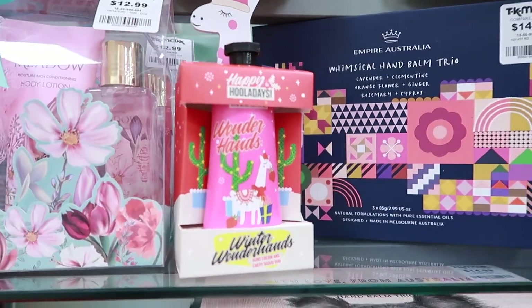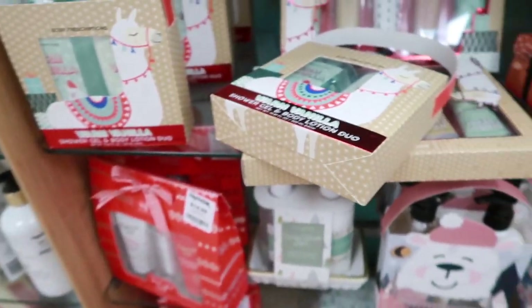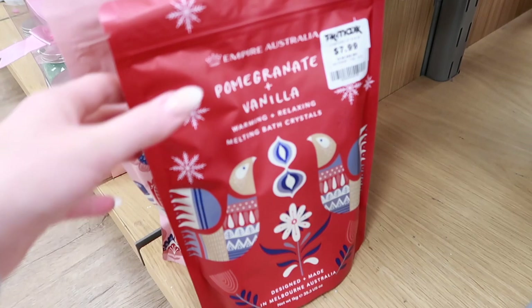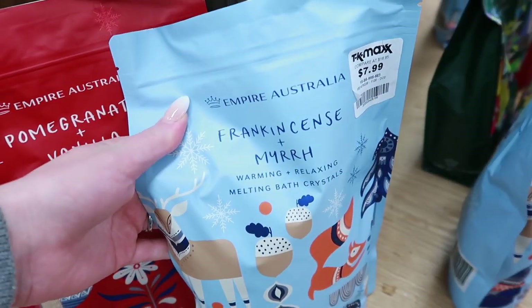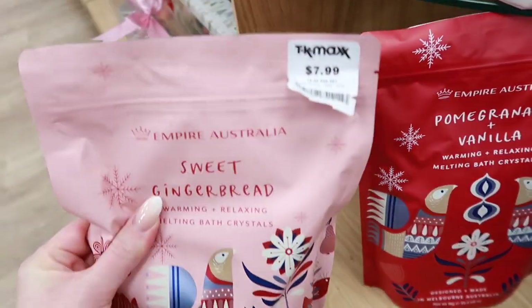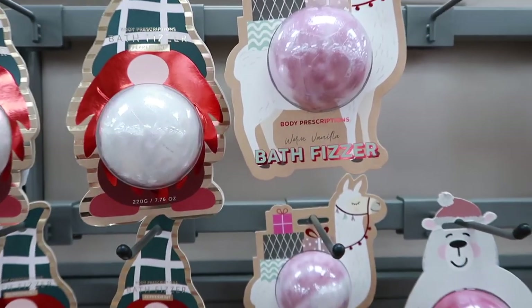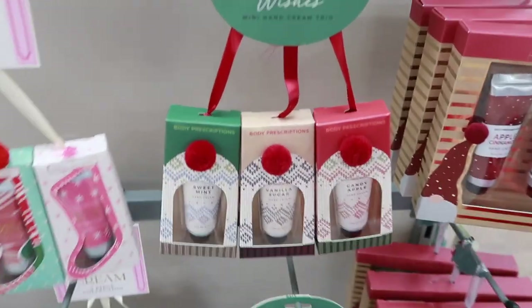I'm in and I just found the beauty section — there are quite a few nice little Christmas packs, things like hand cream. I like those little eggnog bath bombs, and there are bath salts as well in pretty big bags. These all seem to be Christmas scents: gingerbread, pomegranate vanilla, frankincense and myrrh. They're only eight dollars — I think one is coming with me. There are also nice little gifts ten dollars and below — bath bombs and little hand cream packs with nice Christmas scents.